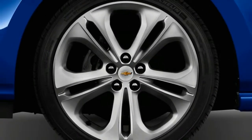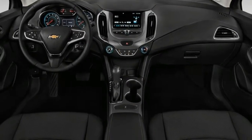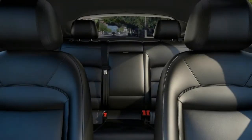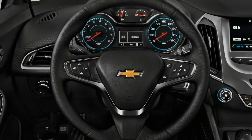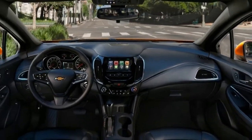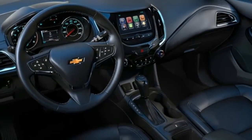One notable demerit, however, is the Cruze's subpar safety record. We don't have full crash testing data, but the NHTSA's four-star overall rating is a bit of an eyebrow-raiser for a model that was redesigned last year. Additionally, even the priciest Cruze cannot be fitted with high-tech safety features such as automatic emergency braking — a surprise given the technology is now standard on several of the Cruze's key competitors.